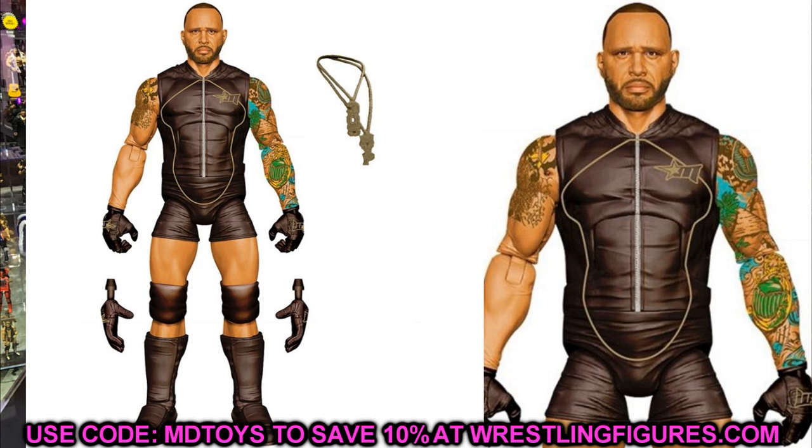Elite Series 88 also features MVP, and this looks really sick. The updated head sculpt looks fantastic. One thing I notice is it looks like they used a version with long sleeves on one arm in the render — you can see skin tone showing through — so I'm not sure what they'll do about that. An updated MVP is great. I really like the black and gold gear, the head sculpt looks great, you get his chains and black gloves. MVP is looking incredible.